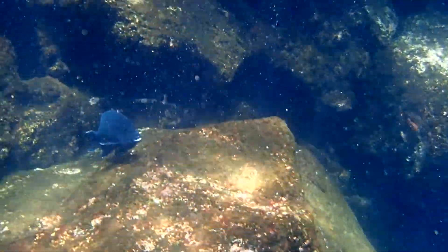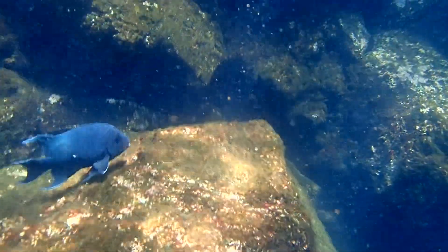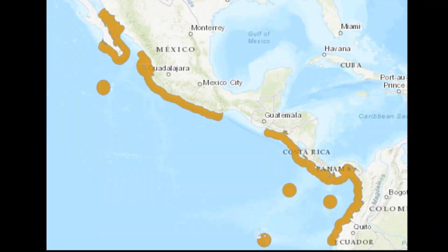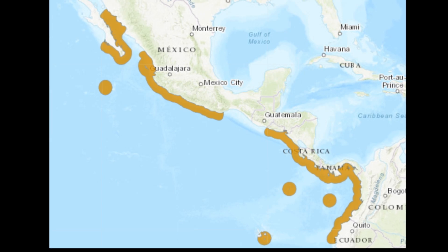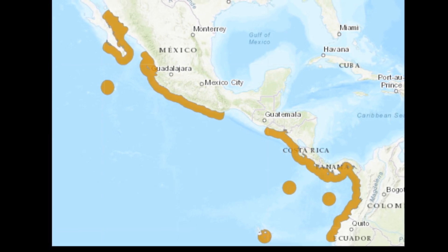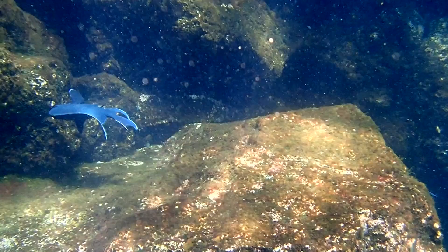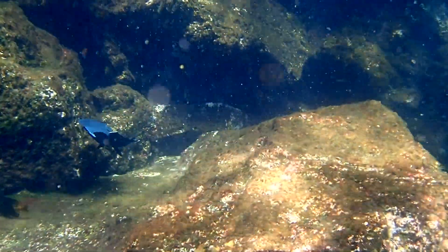The giant damselfish is a species of marine fish that inhabits rocky reefs below the surf zone. These fish are typically found from depths of 3 to 82 feet. They inhabit the eastern Pacific Ocean from the central Gulf of California to the Galapagos Islands. They are common in many parts of their range, especially amongst fields of large boulders.